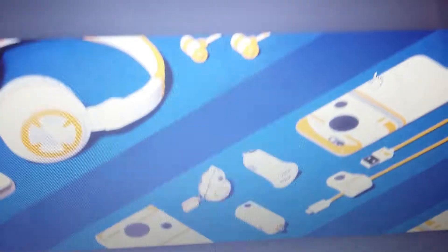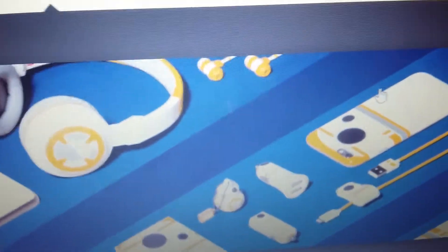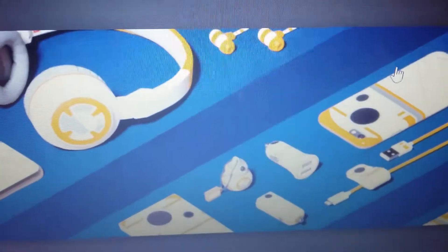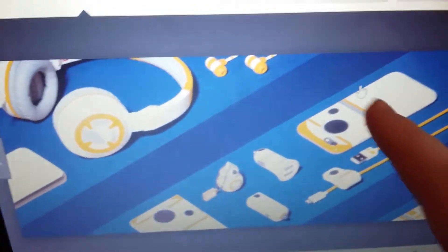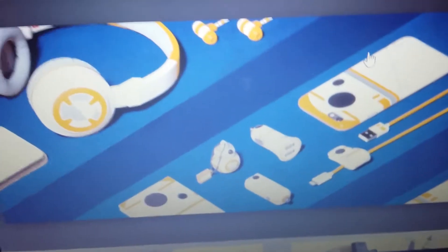This is for the major Star Wars fans. They've got a phone case, headphones, charger, and USB — everything with that BB-8 design all over it. If you're a giant Star Wars fan, this is for you.